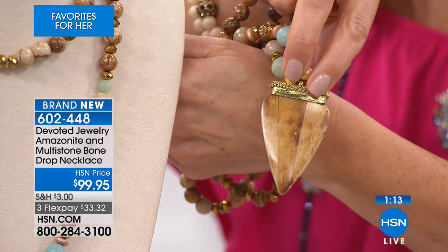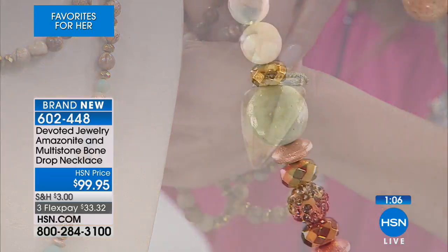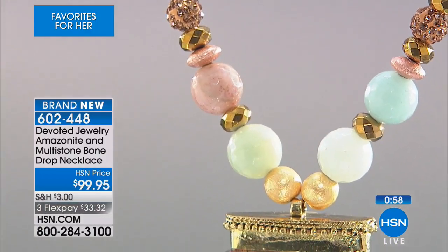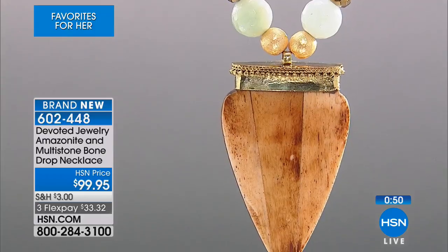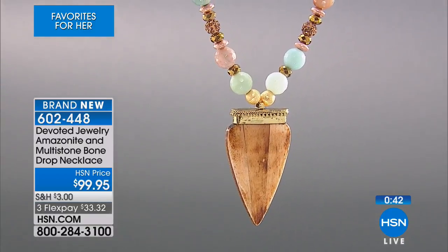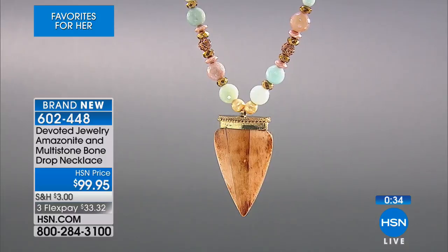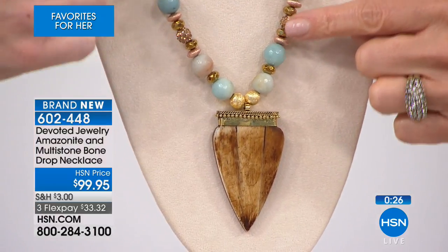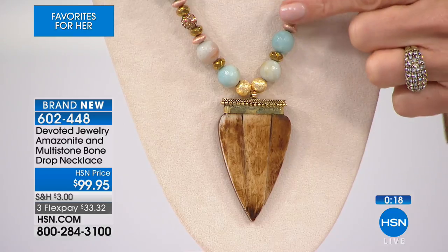They take a real bone and carve it - these are all handcrafted. The Tibetan beads and this ox bone horn are all hand carved. You're going to receive amazonite beads, the beautiful picture jasper, and the incredible color we're calling the hematite rondelles. You've got 12-millimeter beads at the bottom, 8-millimeter beads here, and 10-millimeter beads mixed in with the rondelles. So you really have a mix of texture and size that makes it a really unique, interesting piece.